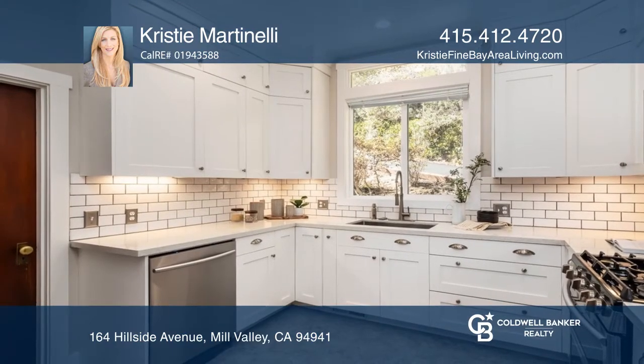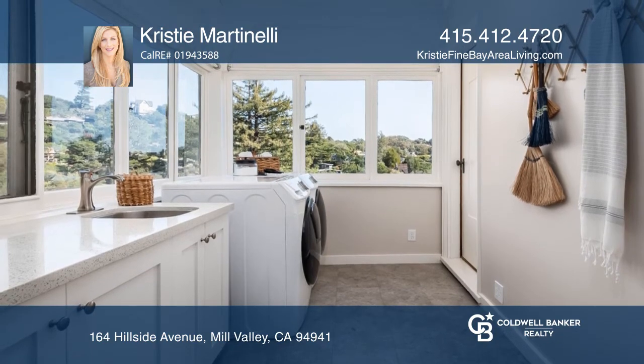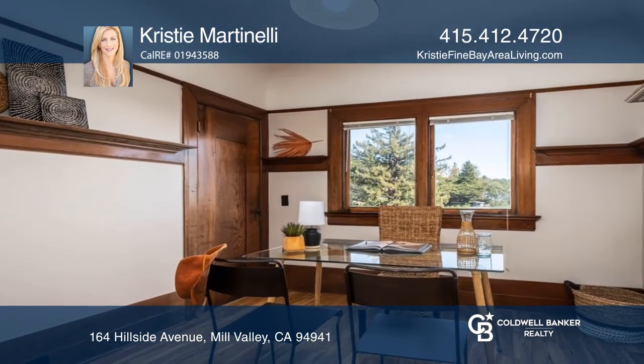On the main level, this light-drenched home boasts a dramatic living room with detailed woodwork, a formal dining room, a remodeled kitchen, laundry room, office, and a full bath.